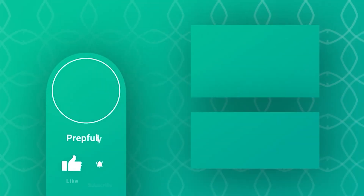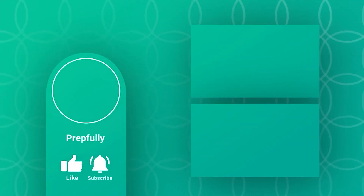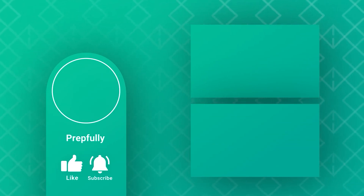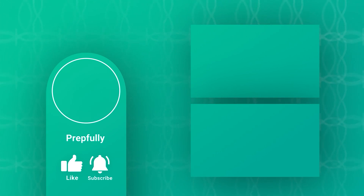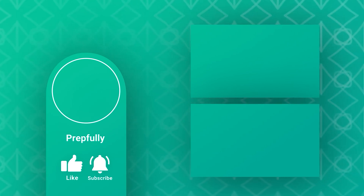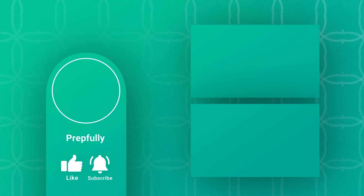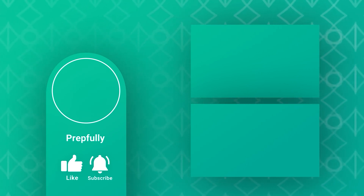That's all for this guide. There are lots of additional resources in the description below, so don't forget to check them out. Thanks and good luck. If you liked the video, please subscribe. Our website is prepfully.com — we've got lots of interview questions there, and you can also schedule a mock interview with one of our experts. All the best from us at Prepfully, and we hope you totally rock your interview.